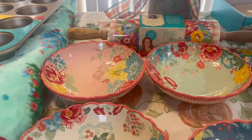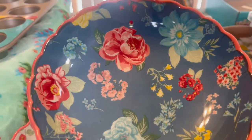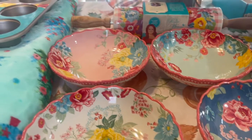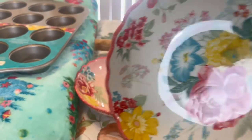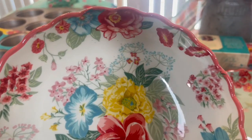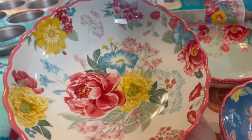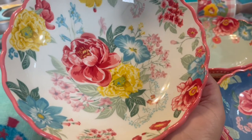These bowls are absolutely gorgeous — just beautiful to set out to serve your guests, or to eat something pretty out of. Always treat yourself and eat out of something pretty. Now one of my favorites: this one looks white with a slight hint of blue. Look at the beautiful bouquet of flowers in the center — I love that rose — and flowers cascading around the inside border of the bowl.